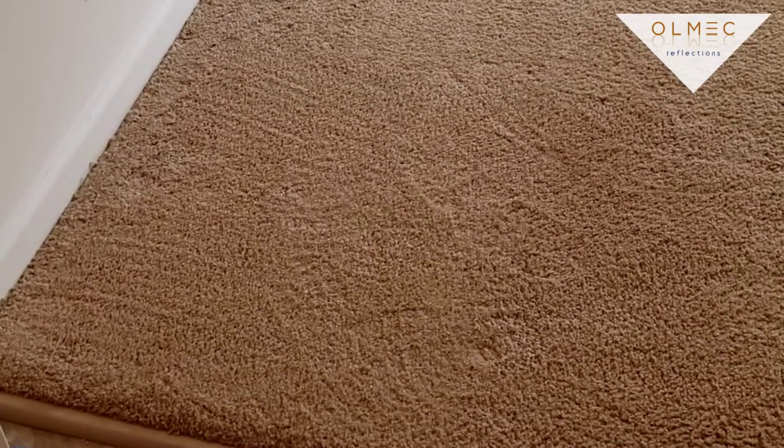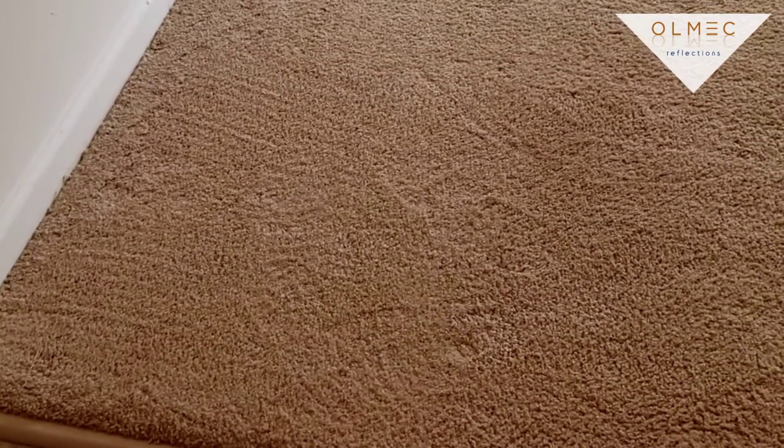I've been doing these apartments for about 10 years now. They went through some grades of carpet that are less desirable for carpet cleaners, but this is a pretty decent grade of carpet and padding, so it cleans up well.